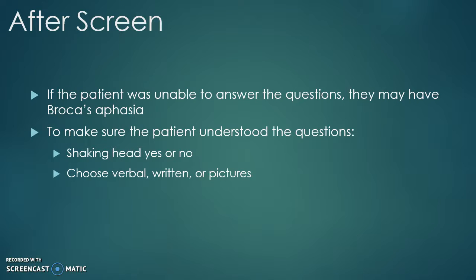If the patient was unable to answer the questions in the screening video, they may have Broca's aphasia. To make sure the patient understood the questions, you can modify the exam — for example, you can allow them to shake their head yes or no.